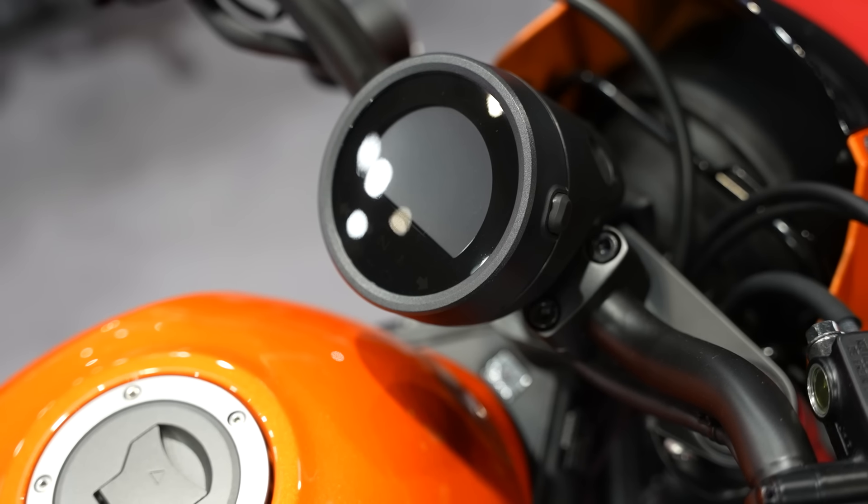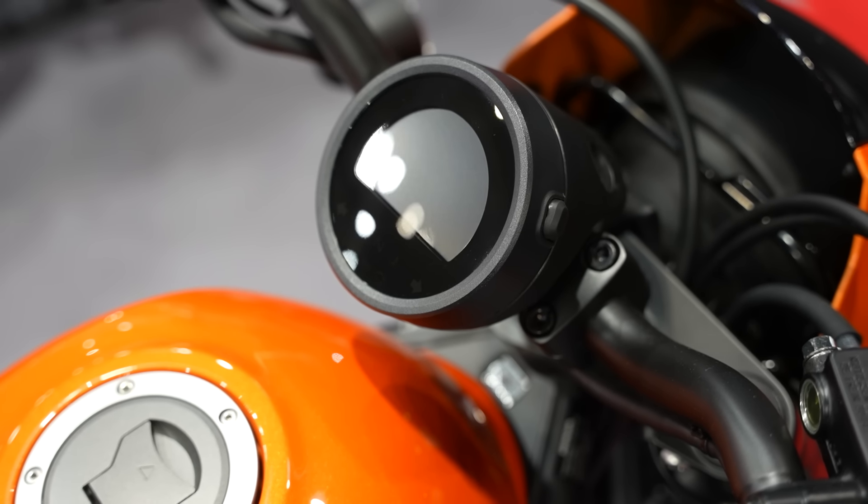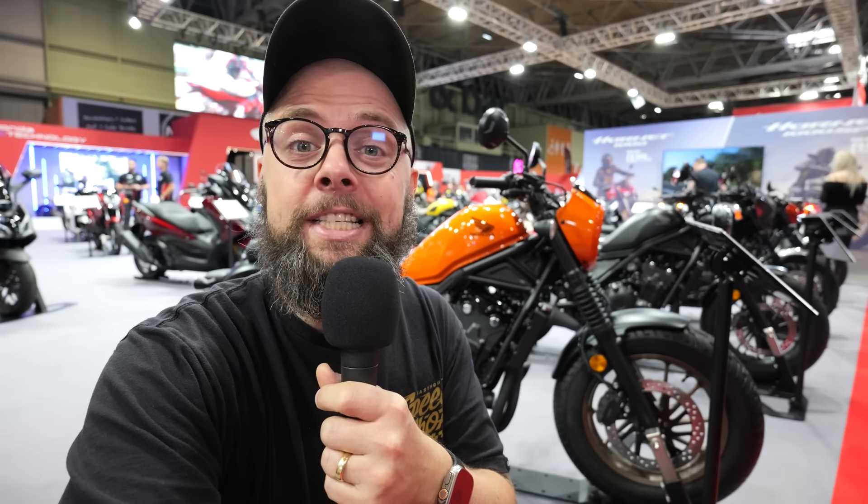They've also sorted out the inverted LCD dash, which was a bit tricky to see in bright light before — as is often the case with inverted LCDs. They've made it a bit more contrasty and punchy, so it should be easier to see how fast you're going when it's sunny.